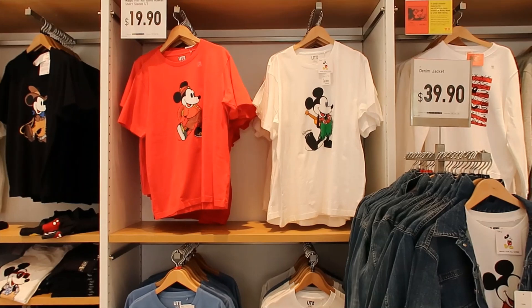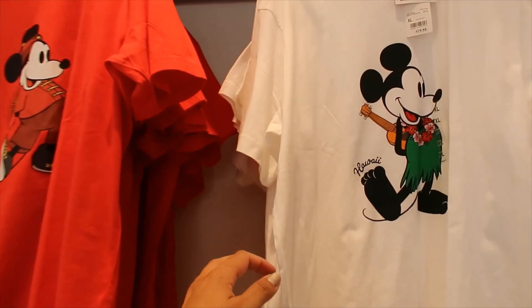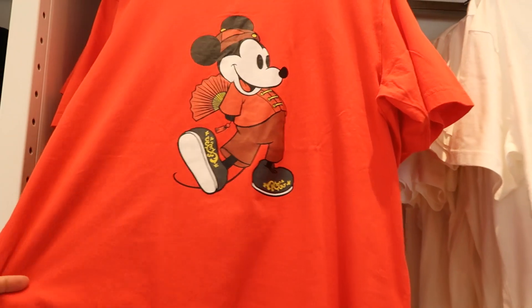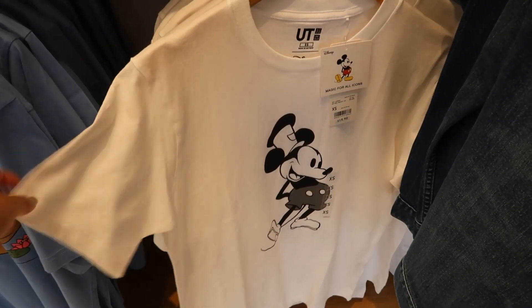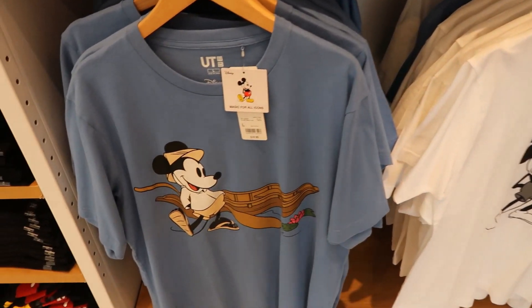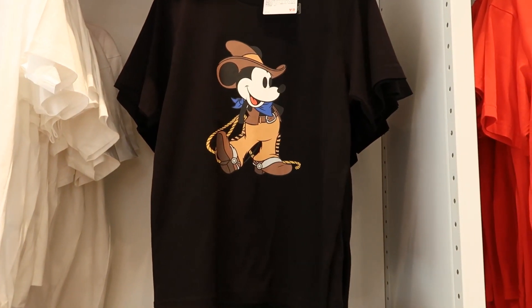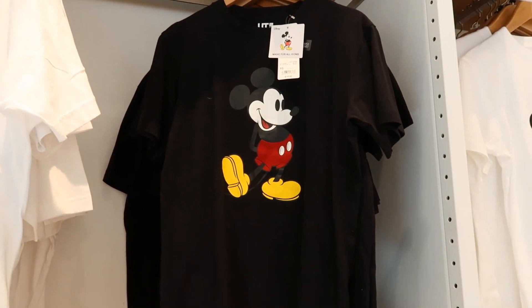Let's look at some of the t-shirts. They are $19.99. I want to get close to this one — Hawaii. Steamboat Willie on a white t-shirt. And then we have a blue one with a canoe. Cowboy Mickey Mouse on a black shirt. Original Mickey Mouse on a black shirt.